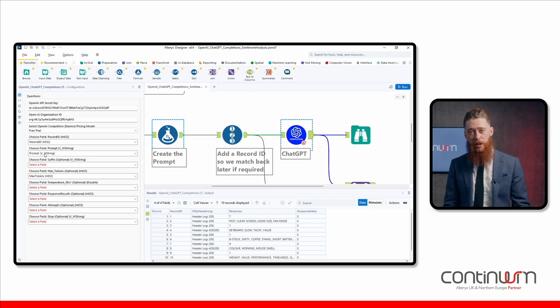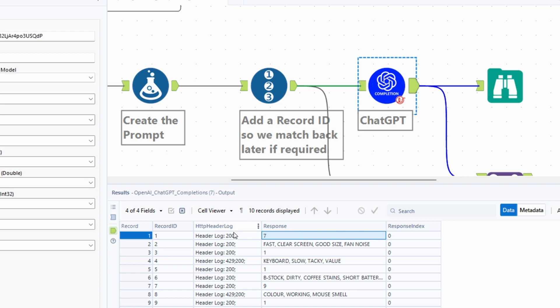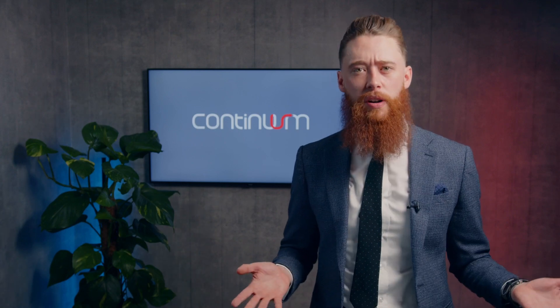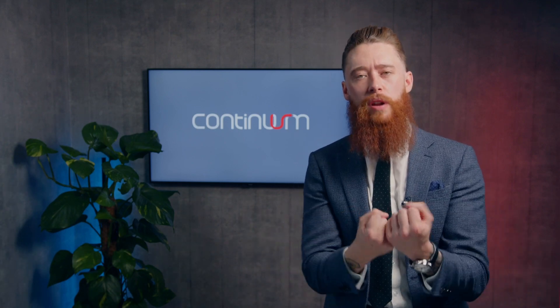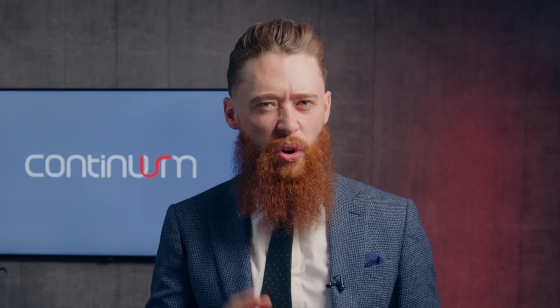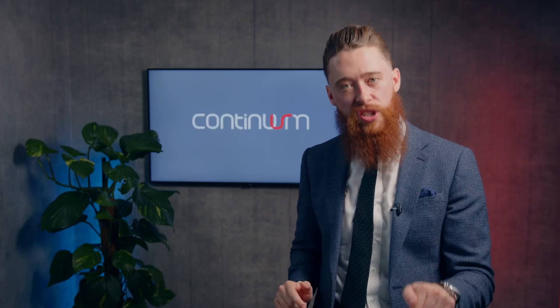We simply press run and GPT does the rest. Let's have a look at the other side — we can see that we've got a response coming out. This is review number one. We've got a response of seven — that's a pretty good score. And the reason for that is: it's fast, clear screen, good size, and fan noise. Interesting. What's this next review? One — keyboard, slow, tacky, value. Okay, we have to take a closer look at that particular laptop and see what's going on there. Maybe we might start to collate all of these reviews together and start to analyse a trend. Are we continuously getting bad reviews on this product? Or is this one person who's complaining and the rest are absolutely loving it? But this data is going to show us precisely that picture.